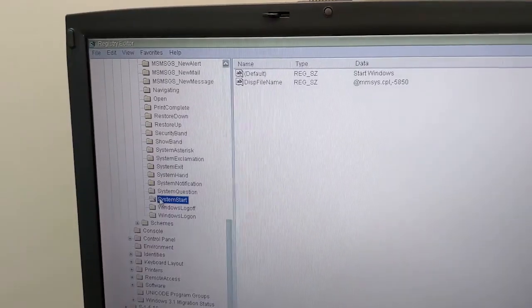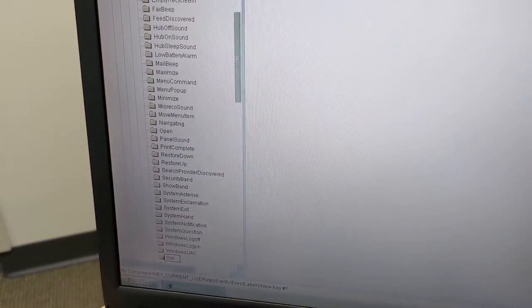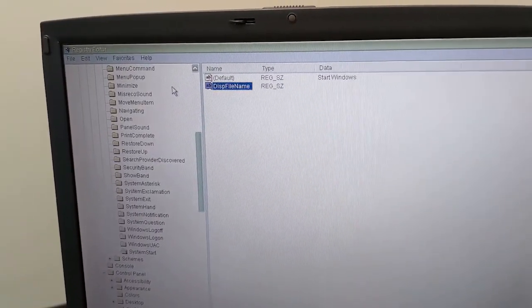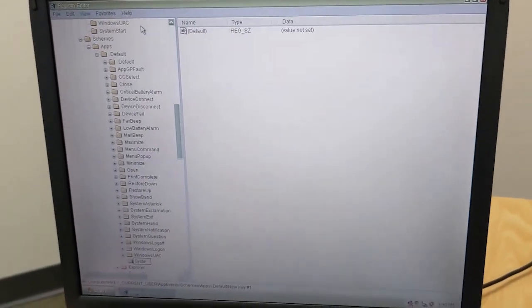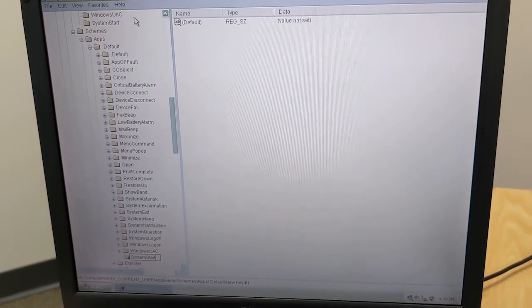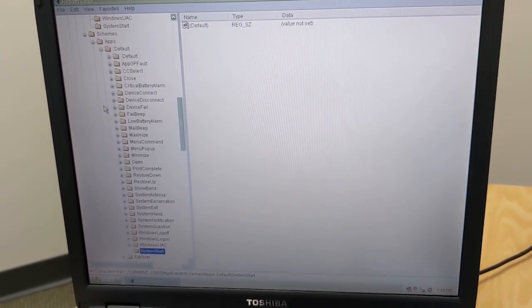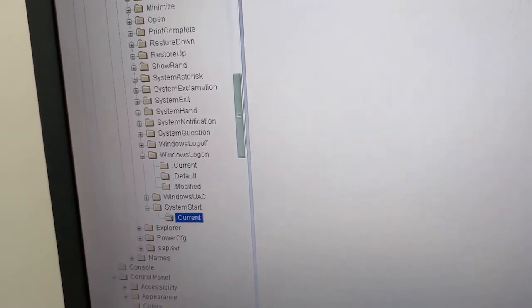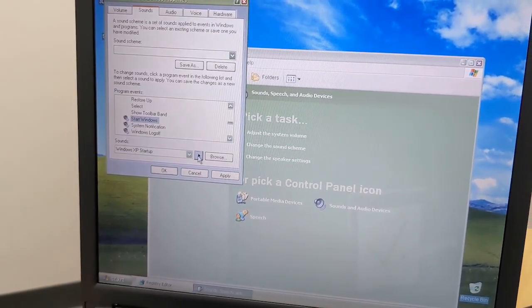I went back into the registry editor and found that the system's start key is left barren. I did some adjustments by editing the event name and created string values for the event code. I then had to go into Schemes slash Apps slash Default to create a new key for the system's start, as Windows Vista does not have that key in its own registry. From there, I built the key with the sub-keys and string values to make the start sound the target. Now that I've restarted my machine, it should leave us off with the Windows XP startup sound.